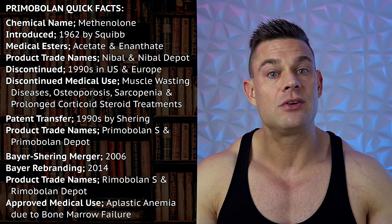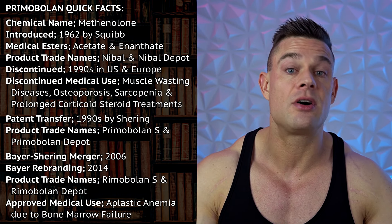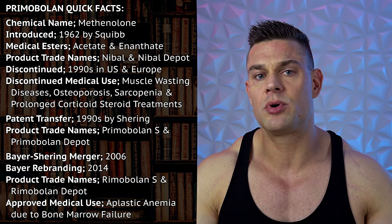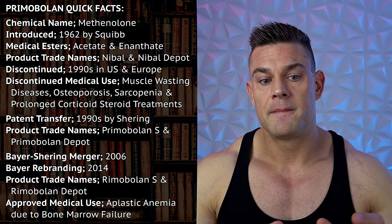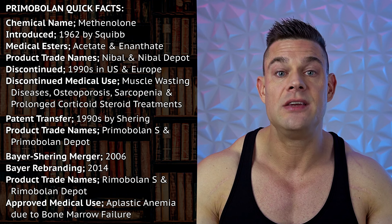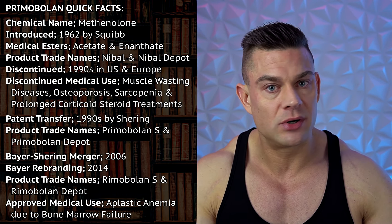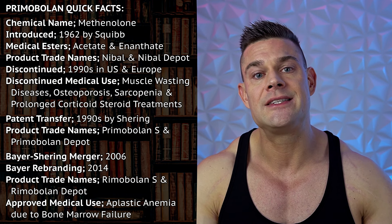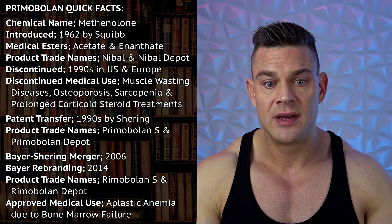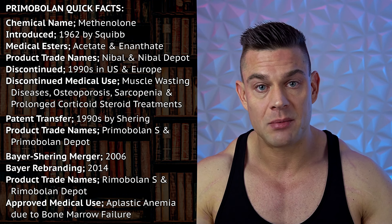At the time when methanolone — Primobolin or Nibol, however you want to call it — was still used in medical settings, it was prescribed in the treatments of muscle wasting diseases, osteoporosis, sarcopenia, and to counter prolonged corticosteroid treatments. After the 1990s, Nibol and Nibol Depot got discontinued in most parts of Europe and the United States, and around that time Schering acquired the license to produce methanolone acetate and enanthate from Squibb.